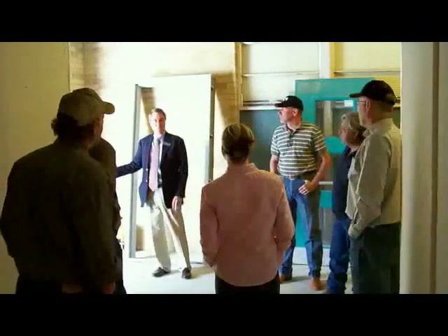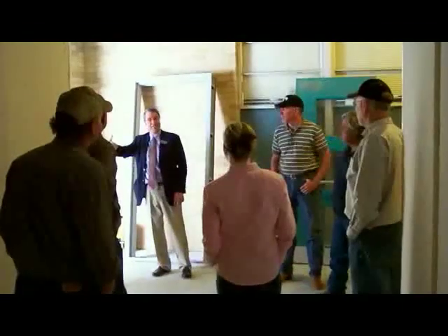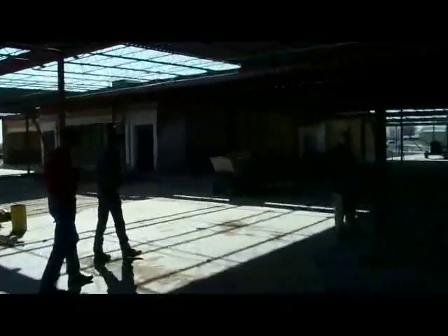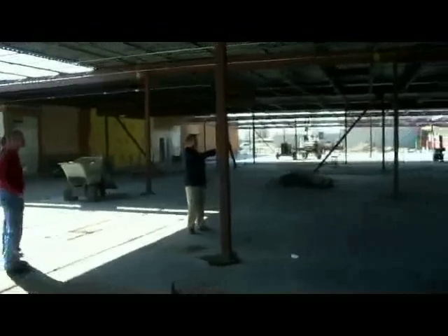Anyway, this is a good change. We now have an entrance here to the facility and an emergency exit for the kids in case something were there. There'll be a hallway right here.